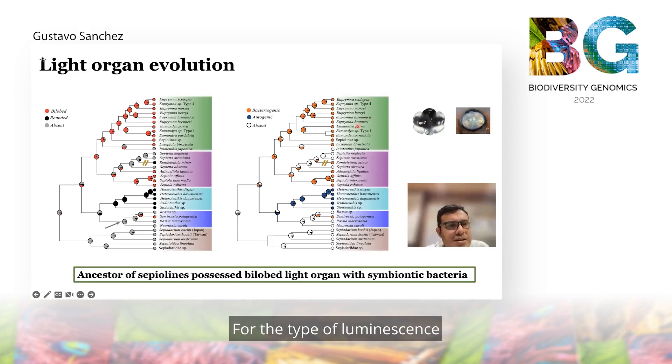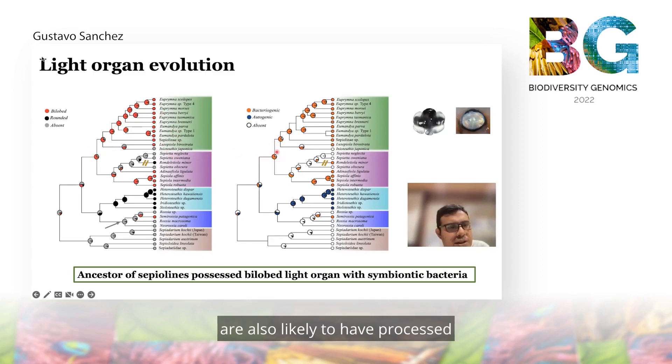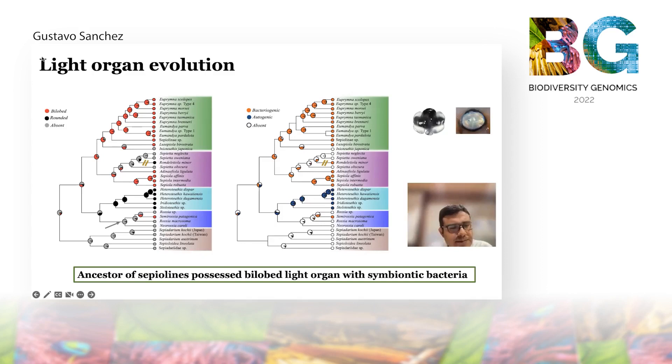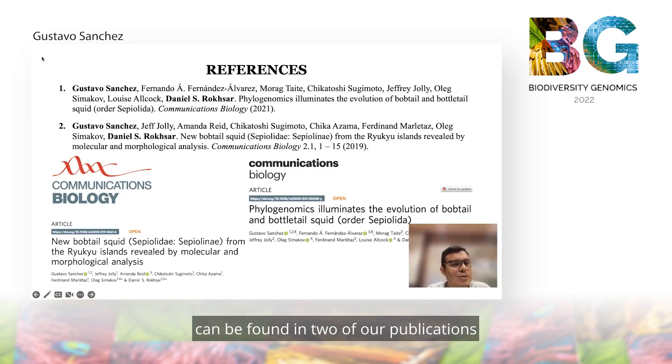For the type of luminescence, we were able to identify that the bilobed light organ associated with the ancestor of the subfamily Sepiolini likely also possessed bacteriogenic luminescence. In contrast, the subfamily Heteroteuthinae all possess a single-lobe light organ, and therefore the ancestor likely possessed a single light organ with autogenic luminescence, because it is the animal itself that produces light. Both the characterization of bobtail squid diversity in the archipelago and the evolution of the bobtail squid light organ can be found in two publications from 2019 and 2021 in Communications Biology.